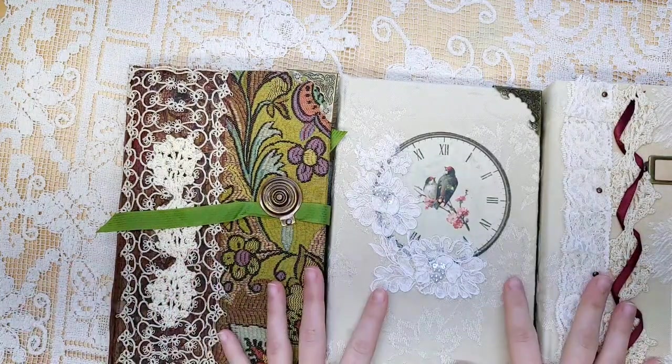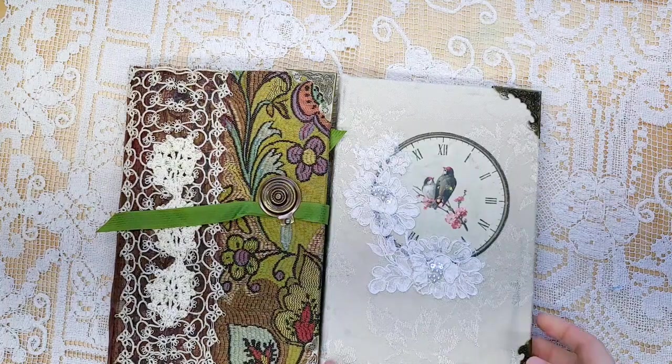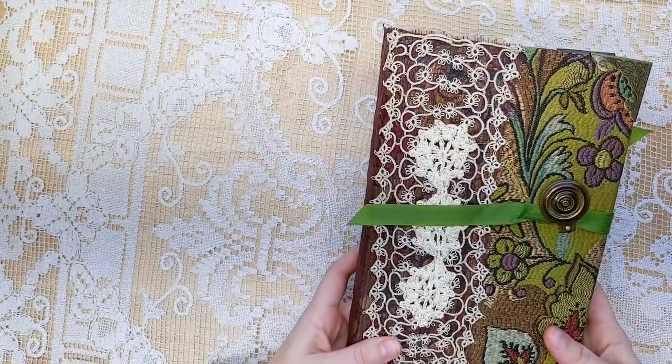I have three journals that I've got to share with you today. They're very pretty and I think you're going to love them. My website is nevermorecreations17.com.